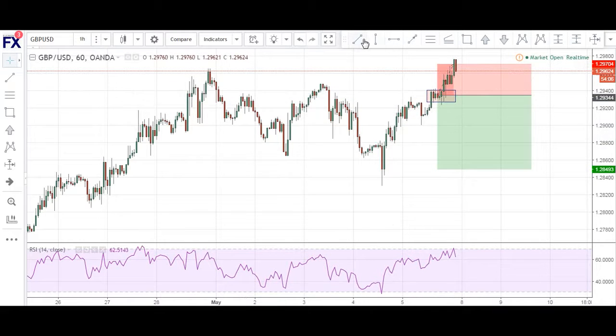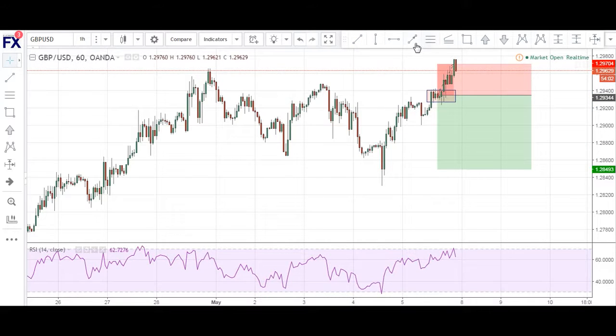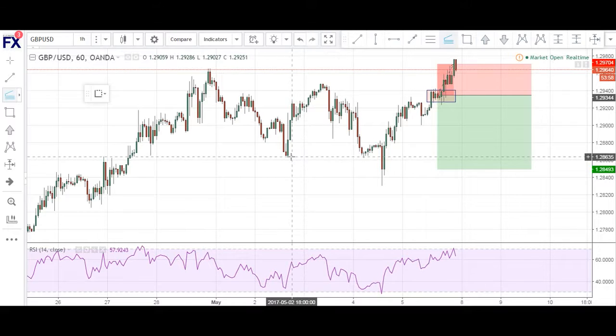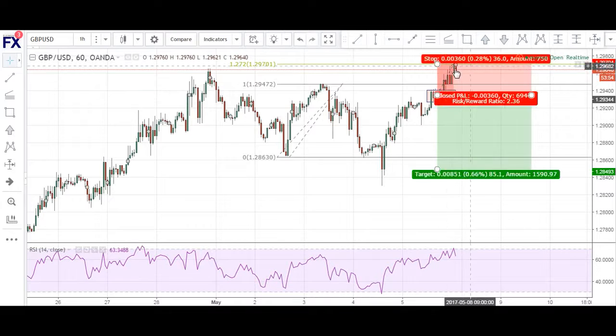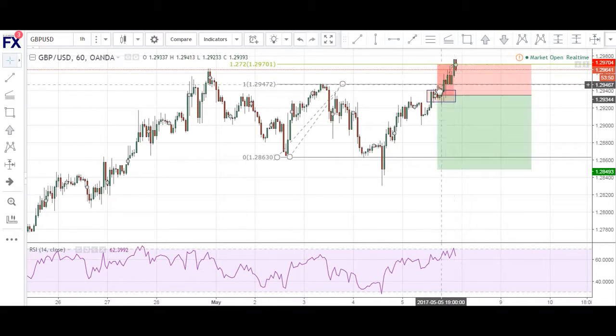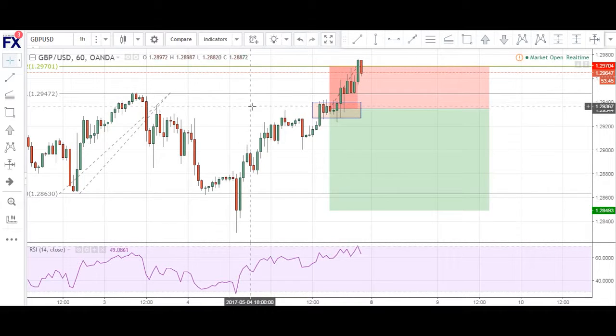Let me just show it to you. I should have used this swing low to swing high. A 127 extension of that would have been a better entry. As you can see — swing low to swing high, back down — you can see we got filled here. If we had placed our order at the 127, that would have been a better entry, and the next candle just reversed very nicely.